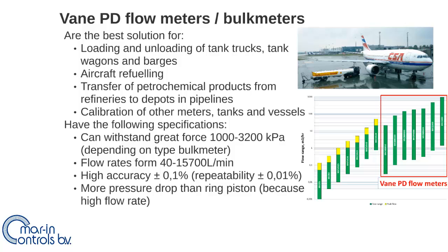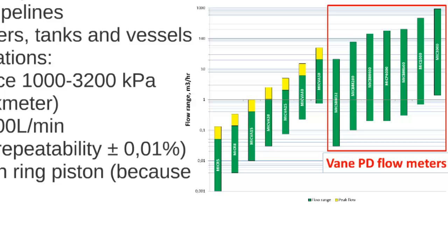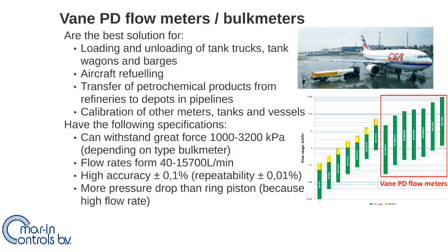The vane positive displacement flow meter is also used for fuel flow measurement on trucks, tank wagons, and aircraft, and to transfer chemical products from refineries to depots in pipelines, and to calibrate other meters, tanks, and vessels. The vane type has a similar accuracy to the ring piston type, but can withstand greater force and achieve much higher flow rates, at the cost of a higher pressure drop.